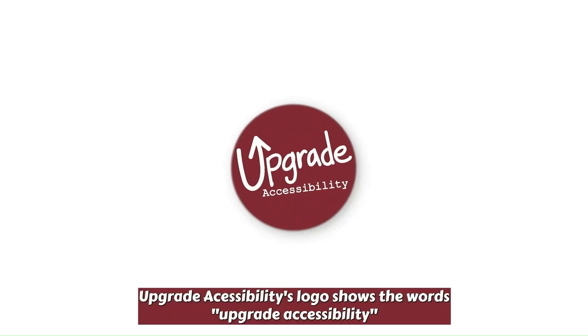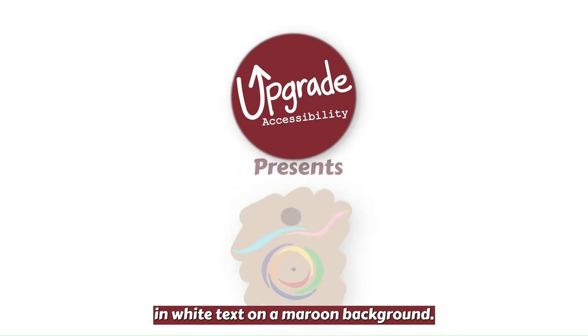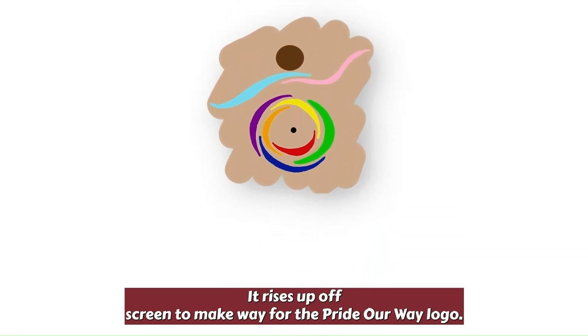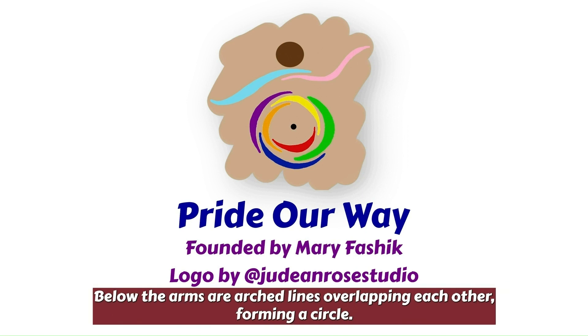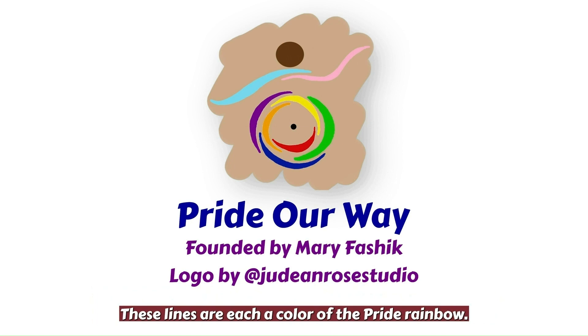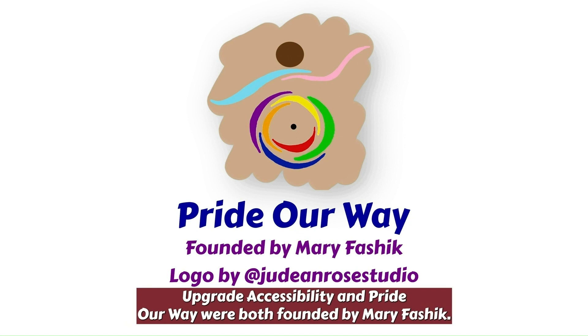Upgrade Accessibility's logo shows the words 'Upgrade Accessibility' in white text on a maroon background. It rises up off-screen to make way for the Pride Our Way logo. The logo depicts a brown circle referencing a head, which sits atop dancing light pink and blue flowy arm lines. Below the arms are arched lines overlapping each other forming a circle, each a color of the Pride rainbow. The colors all come from the Progress Pride flag. The background is a tan thin squiggle. Upgrade Accessibility and Pride Our Way were both founded by Mary Faschick.